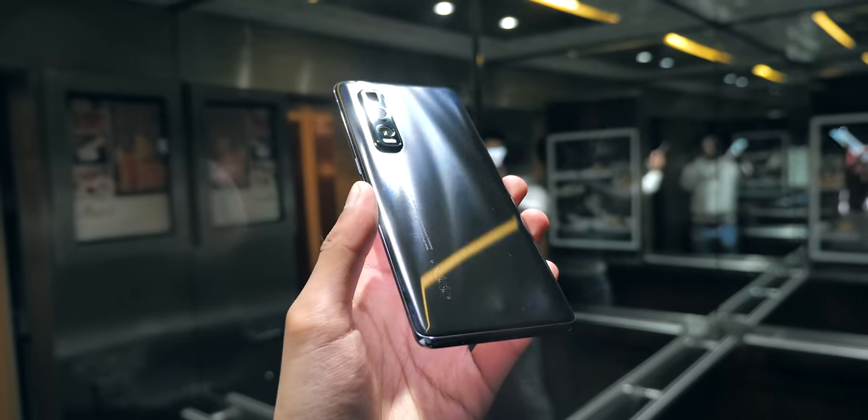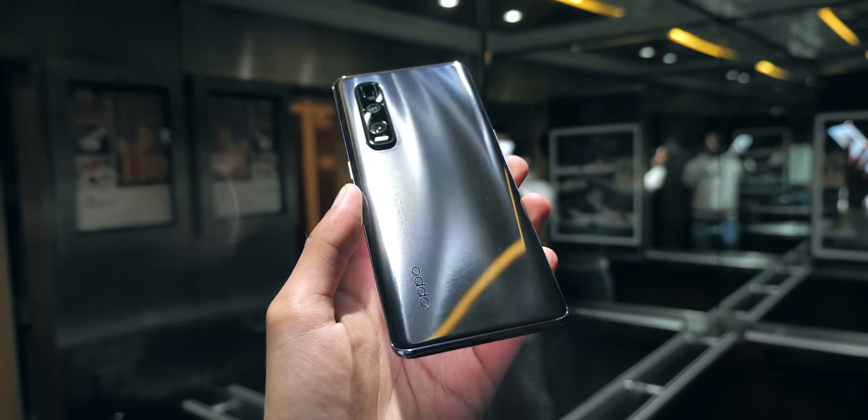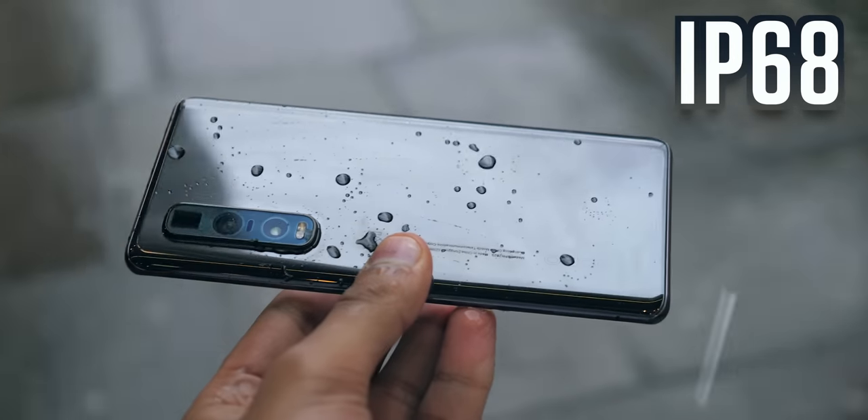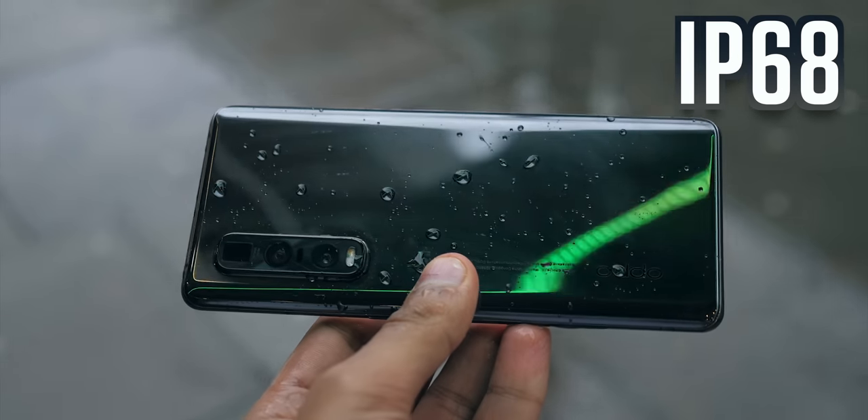I think they could have done something crazy if they'd combined this with a gradient finish, but it's nice. It also has IP68 water and dust resistance, and it doesn't have a headphone jack.